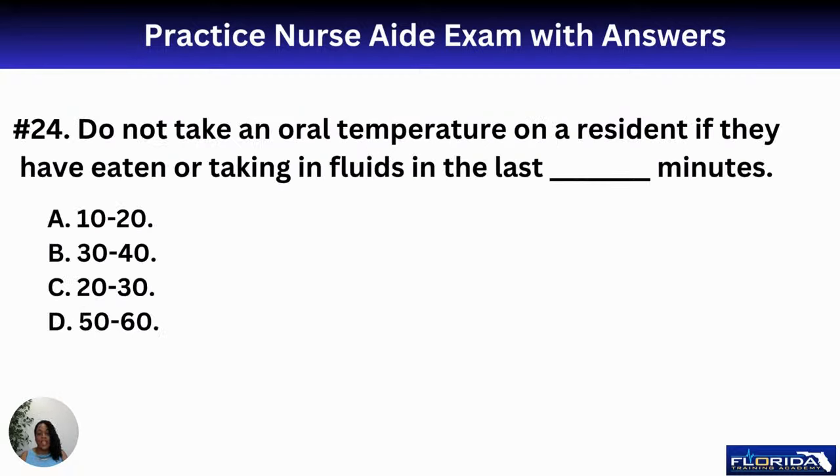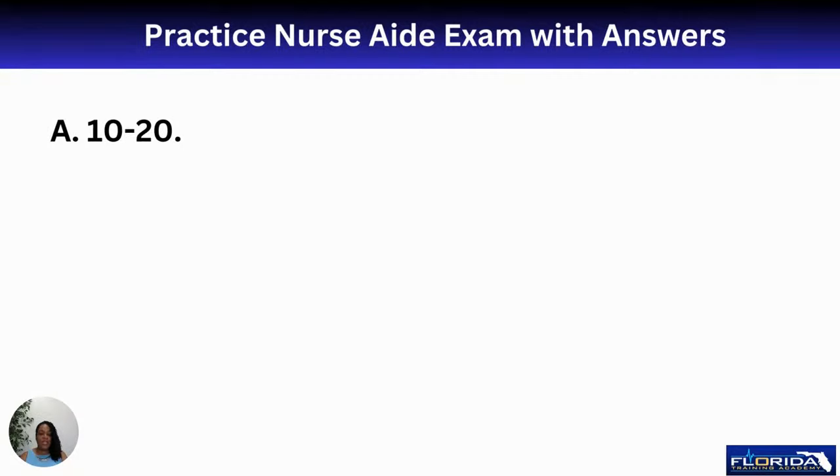Number twenty-four: do not take an oral temperature on a resident if they have eaten or taken fluids within the last how many minutes? A, 10 to 20; B, 30 to 40; C, 20 to 30; or D, 50 to 60. A good rule of thumb is about 15 minutes, so the best answer is A. If you take a temperature too soon after eating or drinking, the reading will be altered — cold food lowers it, hot coffee gives a false high.